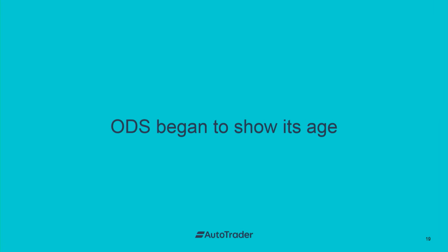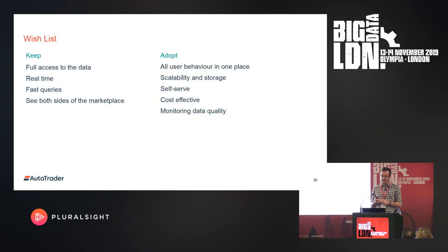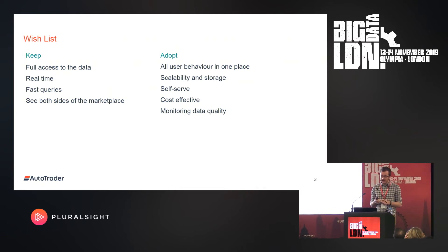Our on-prem ODS solution began to show its age. The demand for fast analytics was growing across different areas of the business, and analysts' expectations of the platform were growing. Scaling out the on-prem solution felt really painful compared to the new cloud-based data platform. So we came up with a wish list: we still wanted full access to the data, still needed it to be real-time with fast querying capabilities. We wanted a view of both sides of the marketplace, all user behaviour in one place — uniting the retailer side, consumer side, and server-side events. We wanted scalable compute and storage, teams able to self-serve, cost effectiveness, and a way to monitor the quality of data coming into the pipeline.